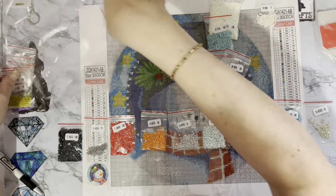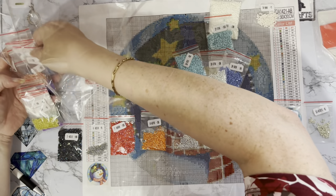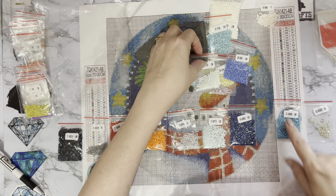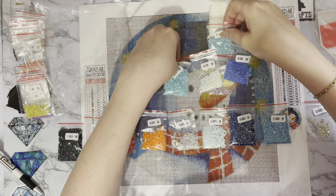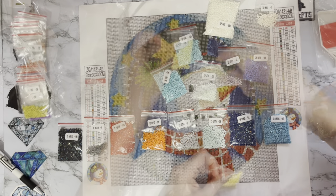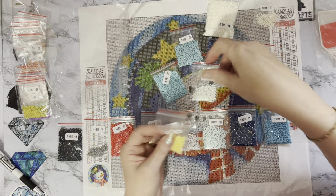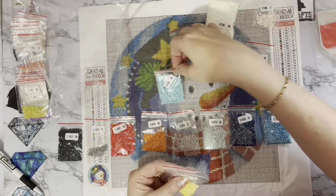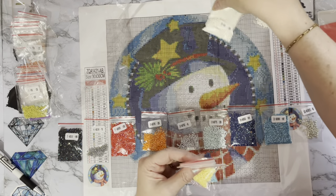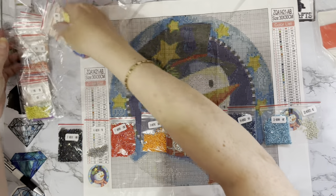They look like nice squares as well. As with everything, you do need to check the canvas to make sure the squares are okay and that they fit. And then we have 21, 22, 23, 24, 25, 26, 27, 28, 29 — that huge bag — and 30. So we've got all of our drills — excellent, all ticked off!